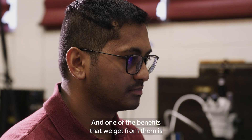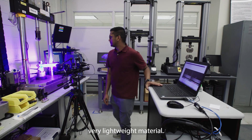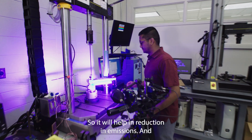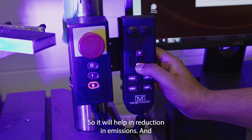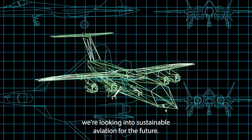One of the benefits that we get from them is not only that they're very strong, but also they're a very lightweight material. So it helps in reduction in emissions and we're looking into sustainable aviation for the future.